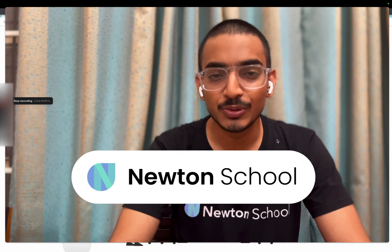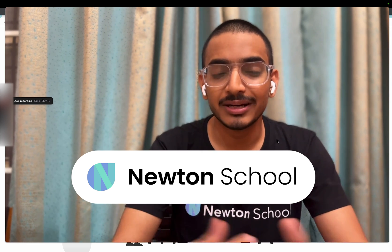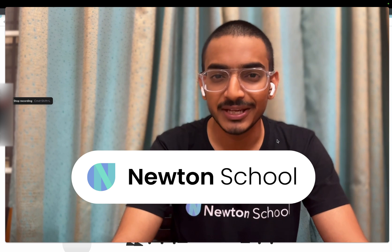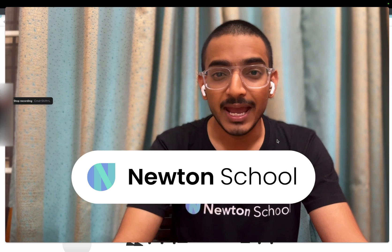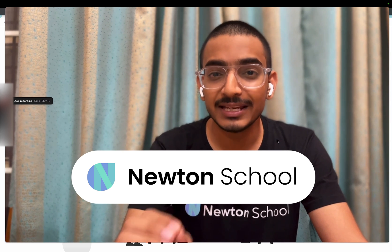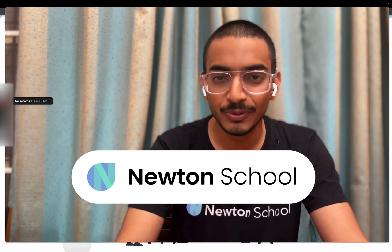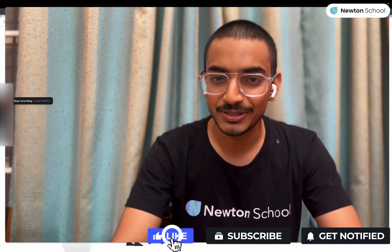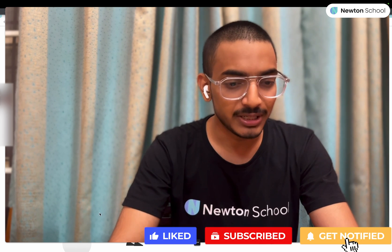Before I recommend you the book, I would like to thank Newton School for helping me make this video. Newton School is a platform where they teach full stack development. Their course is running right now — the link is in the description. They promise you a job of minimum five lakh rupees per annum, and the best part is you don't have to pay a single penny until you get a job. Do check them out, and again thanks to Newton School.